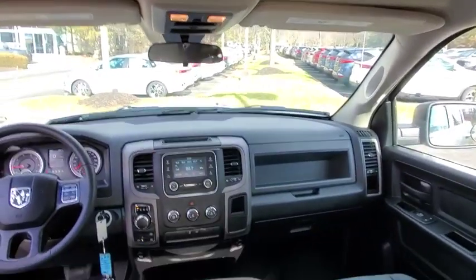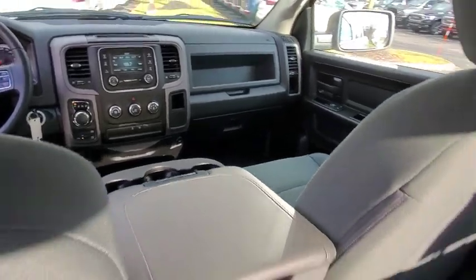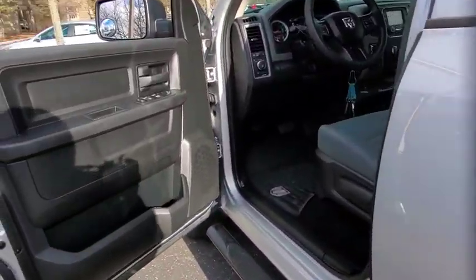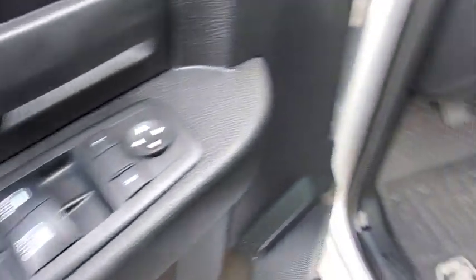AM-FM stereo radio, power door locks, MP3 player, power windows, child safety locks, passenger airbags, auxiliary audio input, rear head airbag, brake assist, rear view camera, and privacy glass.